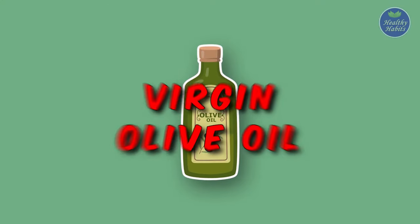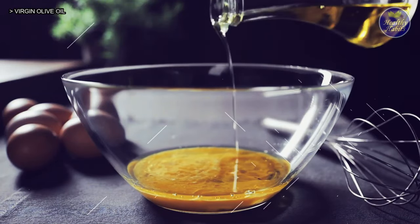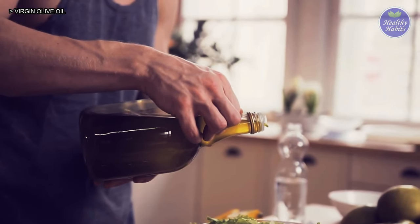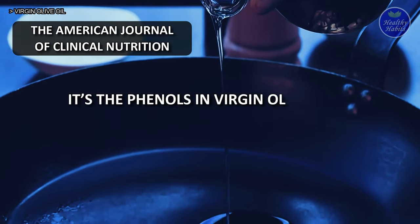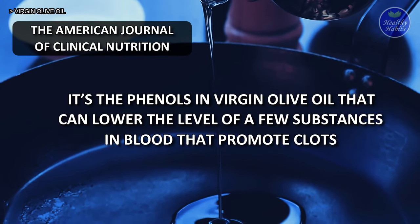3. Virgin Olive Oil. Olive oil is much healthier than vegetable oils for overall cardiovascular health, including reducing the risk of developing blood clots. The American Journal of Clinical Nutrition concluded that it's the phenols in virgin olive oil that can lower the level of a few substances in blood that promote clots.